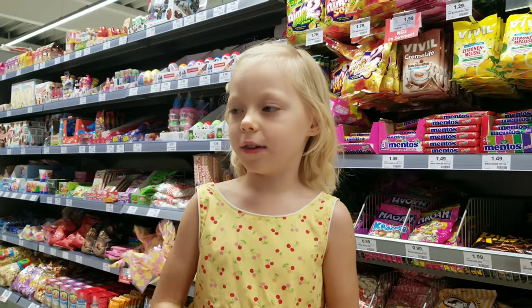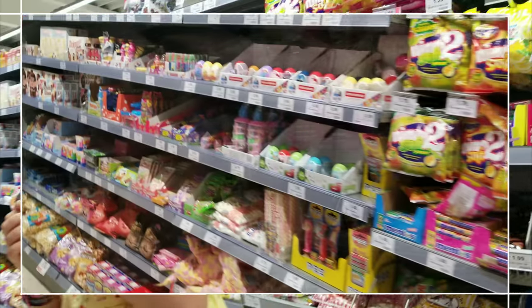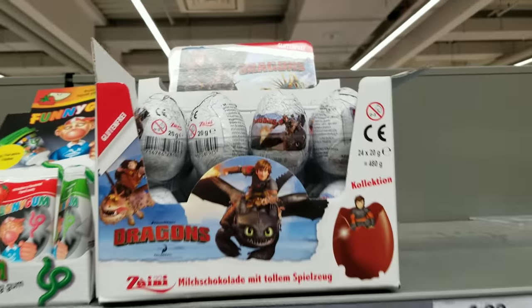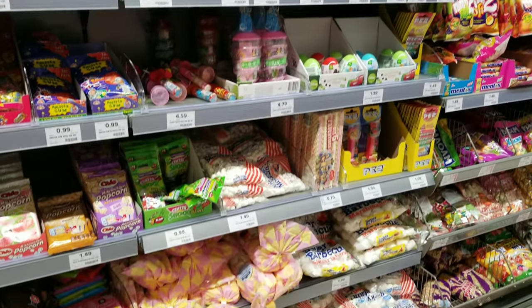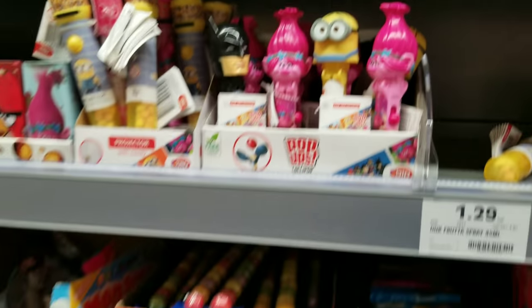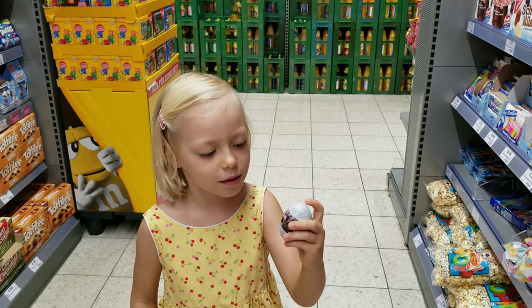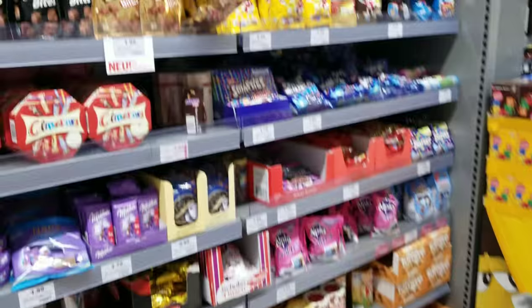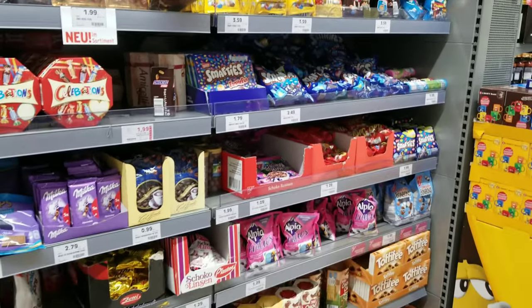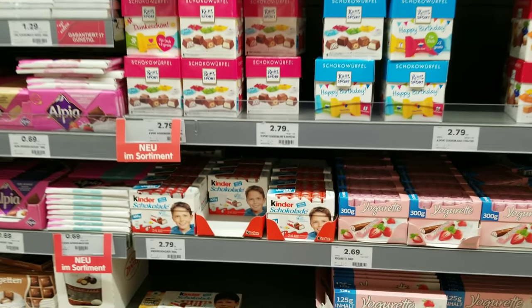We're in the candy aisle and oh my gosh, Cora, look at what they have - eggs with dragon riders! The candy aisle has every candy you could ever dream of. We see Hello Kitty. This one's not a kinder egg, it's a different kind of egg, but it has a surprise inside - a dragon rider surprise. And more chocolates, so you have your normal chocolates like M&Ms that we have back home, and all sorts of kinder chocolates.